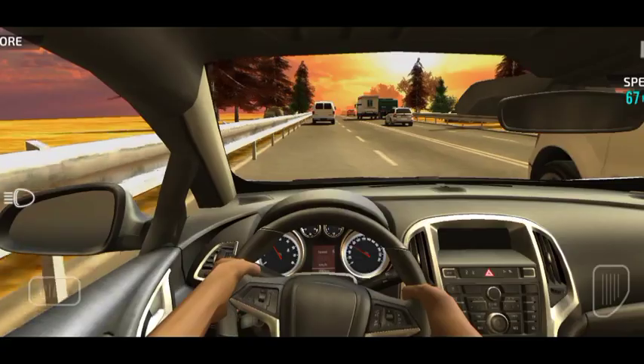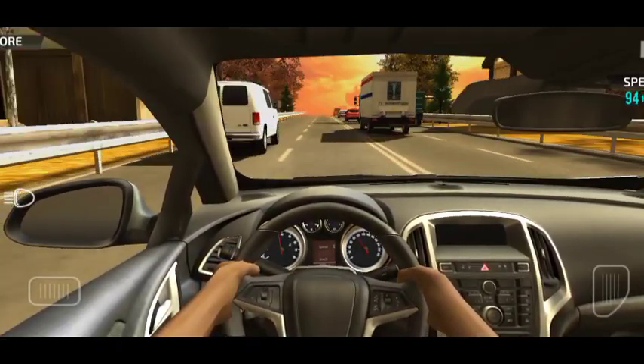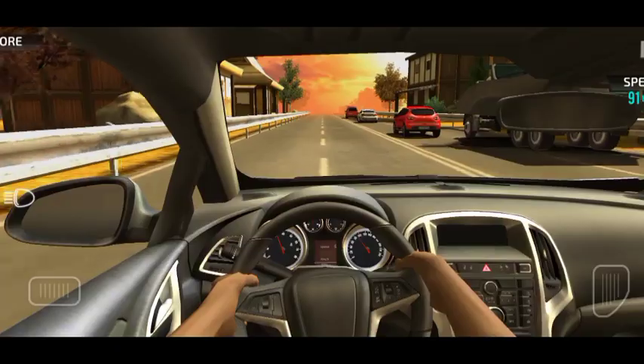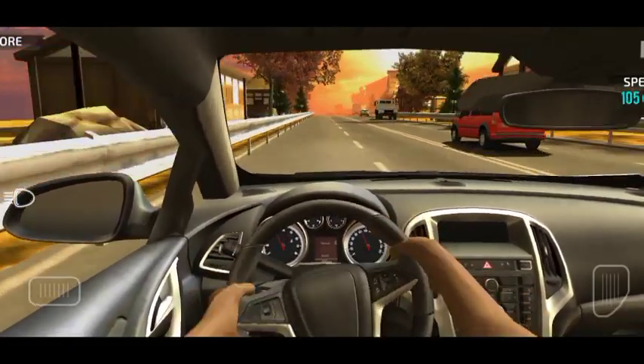Or you need to reduce your screen brightness. This will be better for your battery life. You can also enable dark mode on your phone.